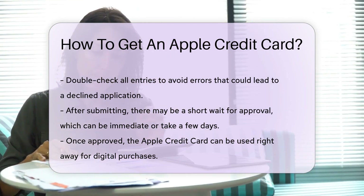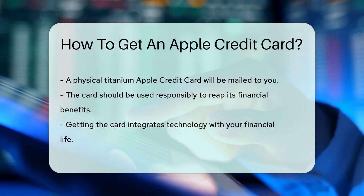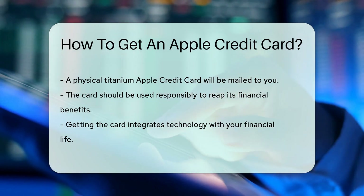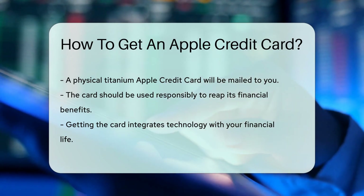If approved, voila — you can use it immediately for digital purchases. For those who love the feel of cold metal, your titanium card will arrive via snail mail. Remember, it's not just about getting the card; it's about financial responsibility. Use it wisely and enjoy the benefits that come with it.